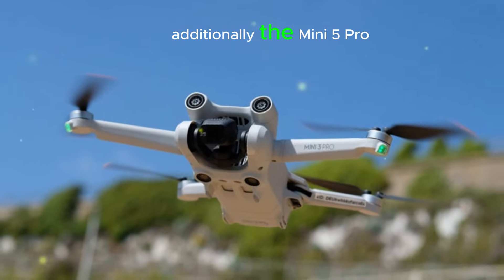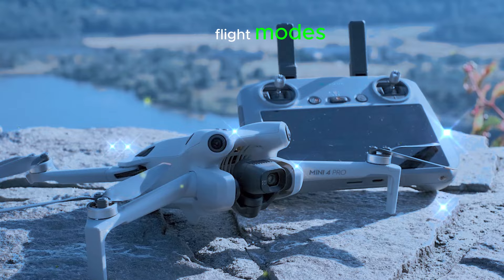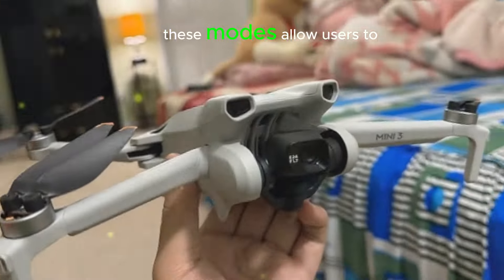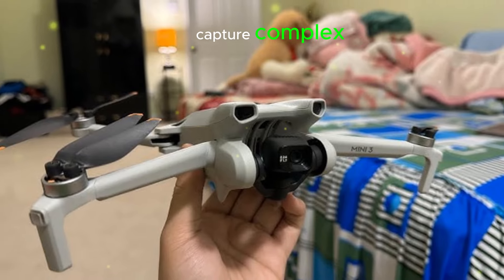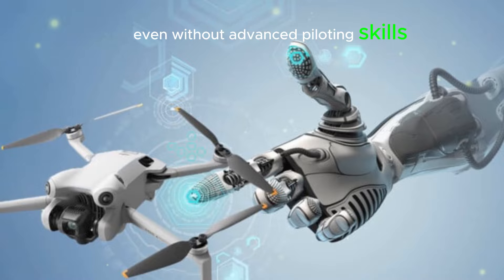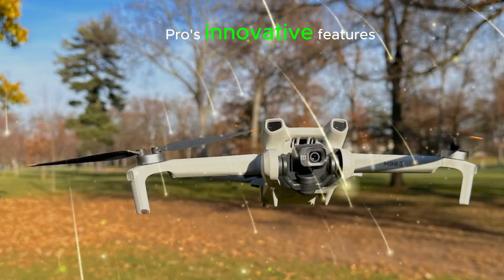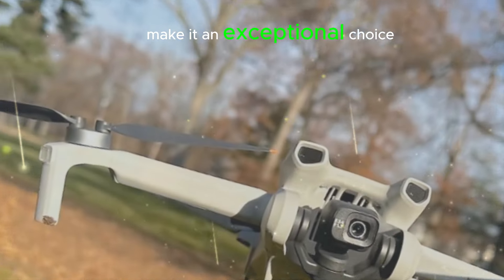Additionally, the Mini 5 Pro offers a variety of automated flight modes, including Follow Me, Orbit, and Waypoint. These modes allow users to capture complex and creative shots with ease, even without advanced piloting skills. Whether for recreational or professional use, the DJI Mini 5 Pro's innovative features make it an exceptional choice.